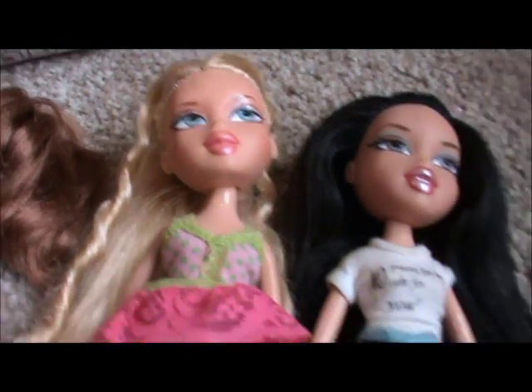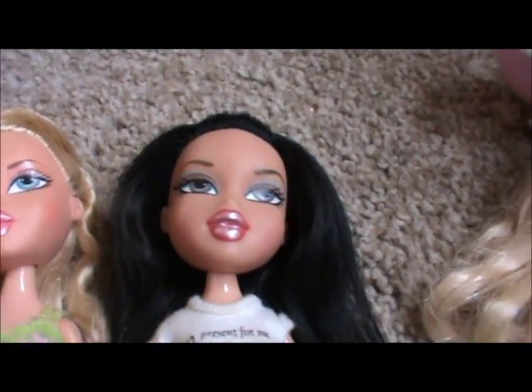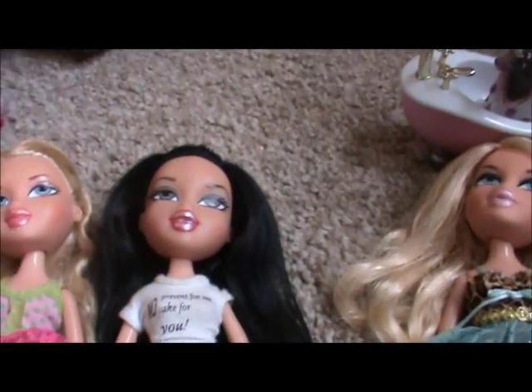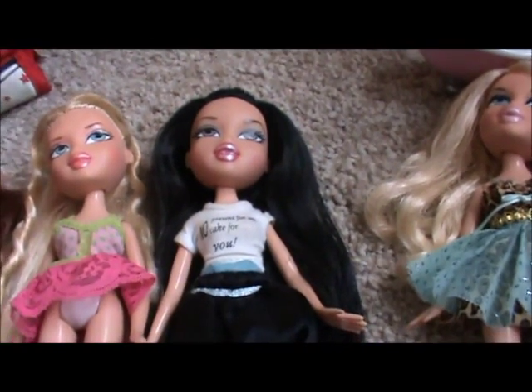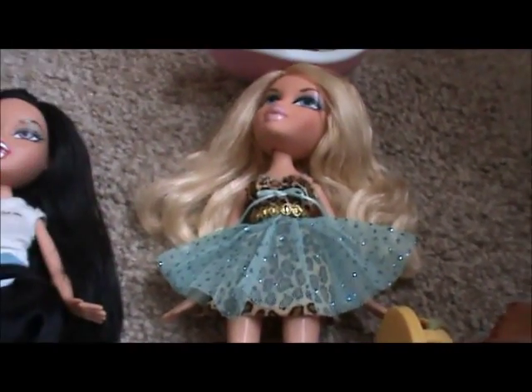Now going to 2006 we have Sweet Dreams Pajama Party Chloe — I changed her hair because it was really messy. And Birthday Jade; she's another one of my favourite dolls. I think she's so pretty, I love her hair, and unfortunately she's the only teen Jade doll that I own.